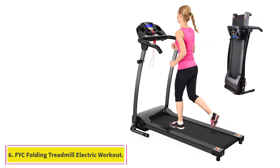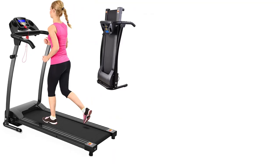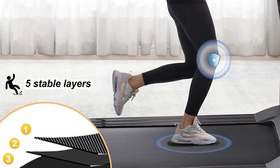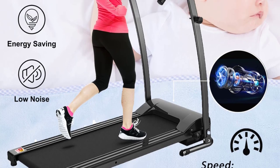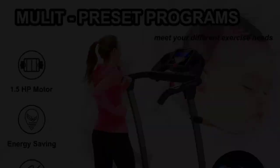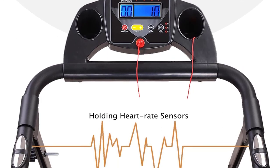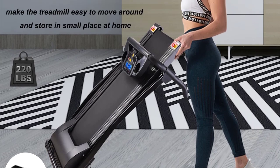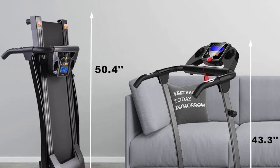At number 6: the FYC Folding Treadmill for Home Electric Workout. Apartment dwellers listen up — this folding treadmill has all the requirements you would need for a small space with neighbors. It easily folds up, rolls from room to room, and is small enough to store beneath a couch or bed. Plus, it's incredibly quiet, so no need to worry that your neighbors will hear you sprinting. It has 12 programmed preset training plans, an LED display that tracks your time, speed, distance, steps, and calories burned, and a resting place for your iPad or iPhone.